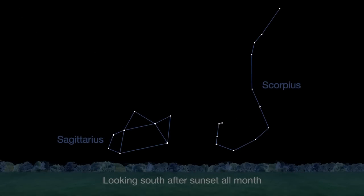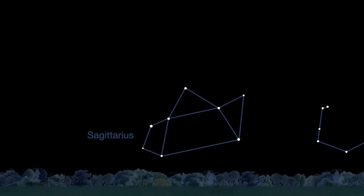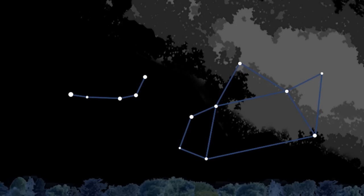This month we're looking south at Sagittarius and Scorpius, which are separated by the core of our Milky Way galaxy. The brightest stars in Sagittarius look just like a teapot, complete with a nearby group of stars resembling a teaspoon. The center of our galaxy looks like hot steam spewing from the teapot spout.